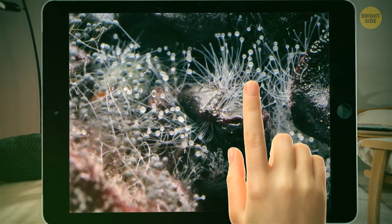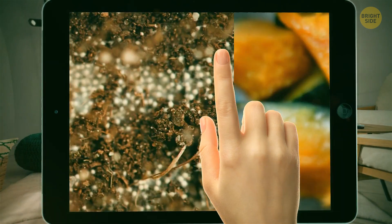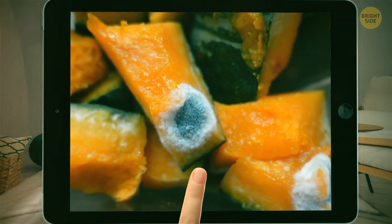Here are 14 types of molds you can find in the woods, in your house, or even on your plate. They look weird and cool at the same time.